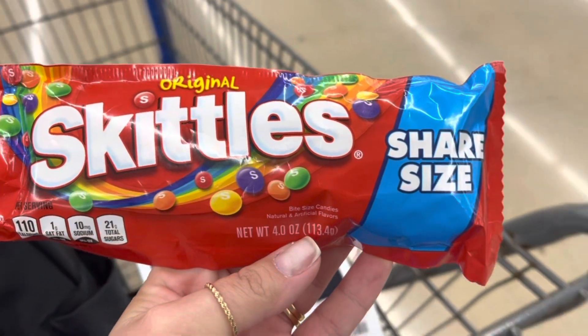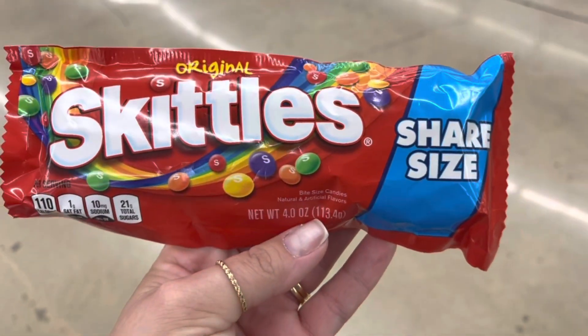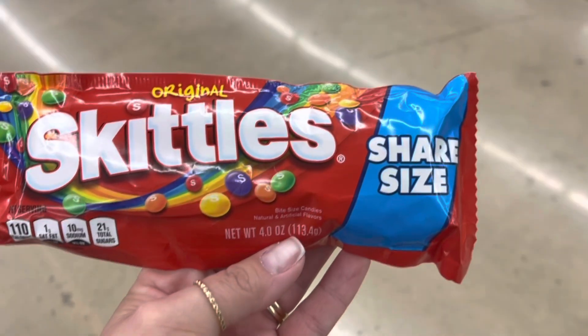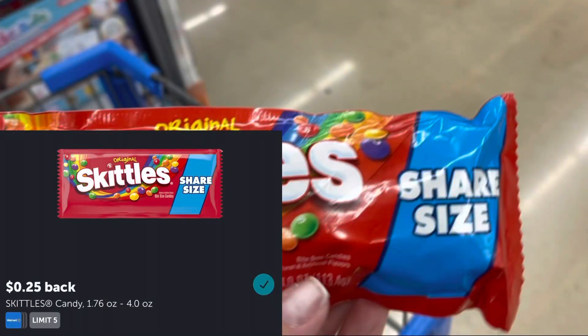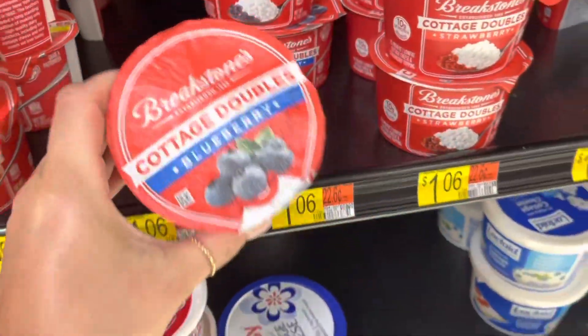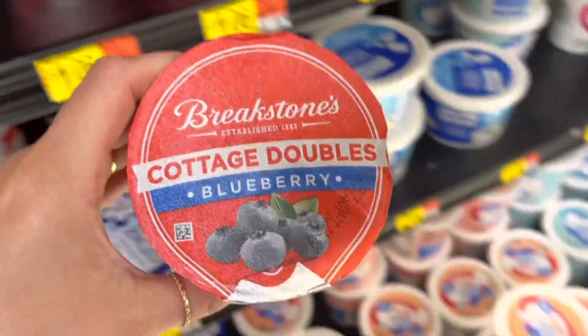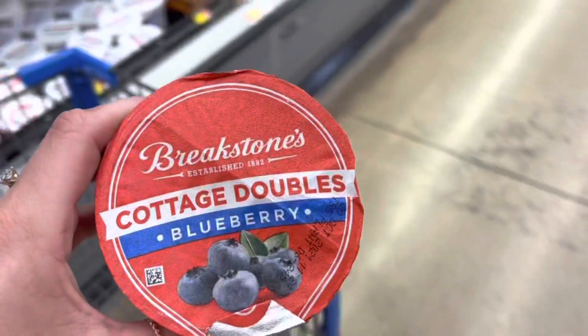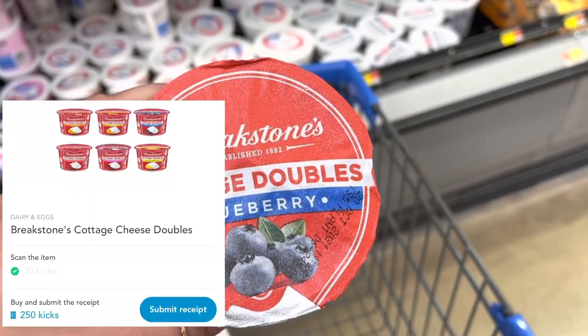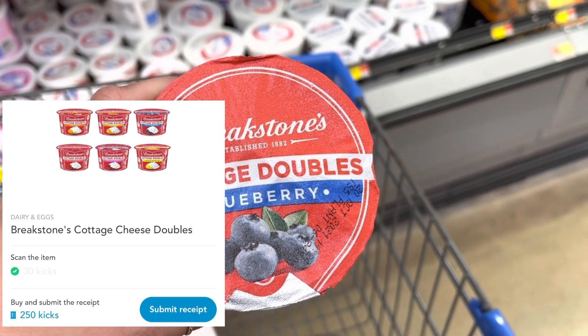There are a lot of candy rebates going on right now. I'm going to pick up these Skittles for $1.48 and submit to Ibotta for $0.25 back, making this $1.23. Some of you have a rebate on Ibotta for this next item — I do not, but I'm going to pick it up for $1.06. Between the Scan Kicks and Buy Kicks I'll get back $1.12, making this a $0.06 moneymaker.